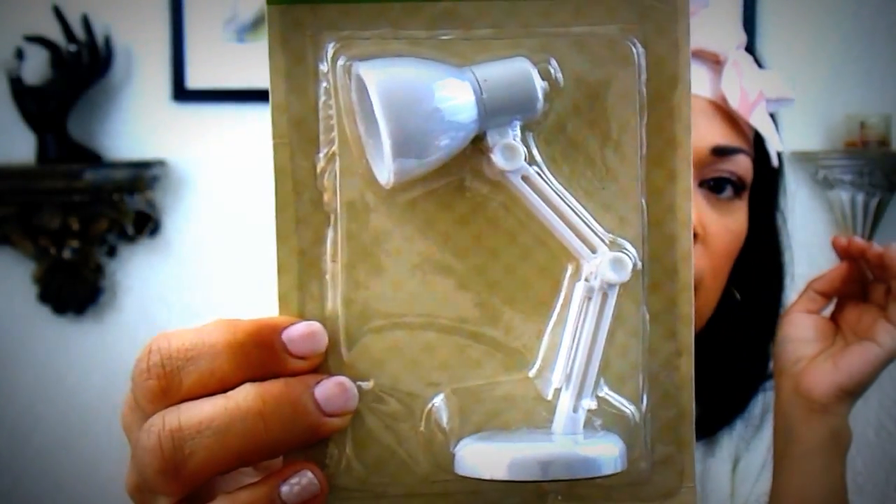I found this cute, adorable reading book light. I thought that was super cute.